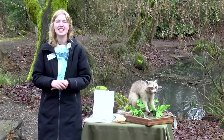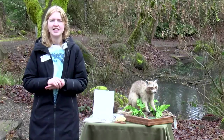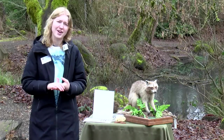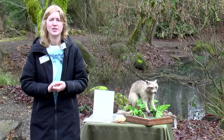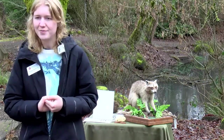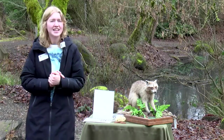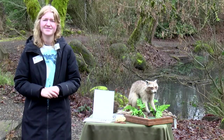Someone just asked how long do raccoons typically live? Because of things like disease and getting hit by cars, raccoons actually don't tend to live that long — only a couple of years typically. But they can live up to 16 years, which is the maximum. So they can live quite a long time, but they typically don't.